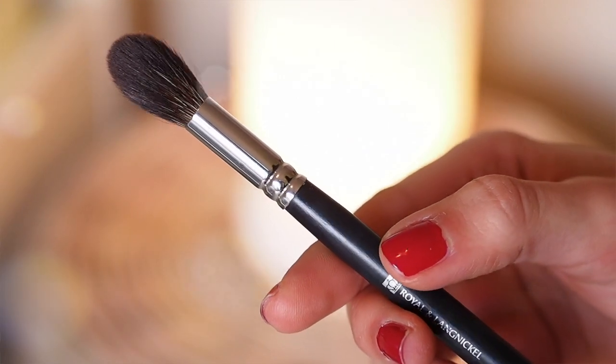I also have two other brushes — they're both kind of blending brushes. The first one is the Royal and Langnickel brush, and this one is the Silk Pro Contour Shadow brush, the BC265. It's kind of large for a blending brush for eyeshadow.